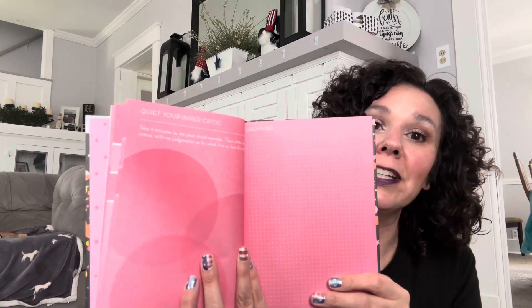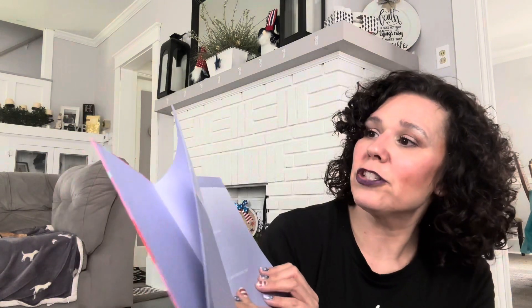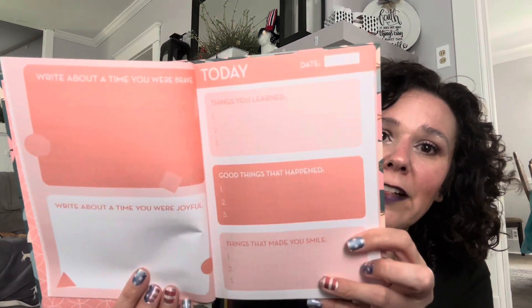These last items I was really excited to find — they are guided journals. The first one says 'Choose to Shine, a Guided Journal,' and on the inside it says 'This journal belongs to.' This would make a great gift paired with a novelty pen. The second one says 'Own Your Power, a Guided Journal,' with an action plan, major steps to achieve your goals, challenges you might face, and a daily check-in. The third one — 'What to Do When I Feel Anxious, Stressed, or Worried' — has prompts like write about a time when you were brave, a time you were joyful, things you learned today, good things that happened, and things that made you smile. These would all make great gifts.